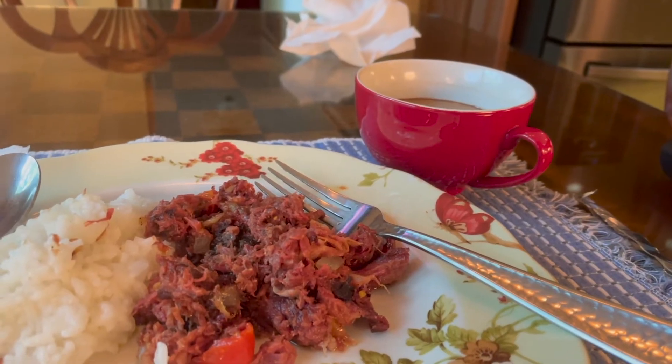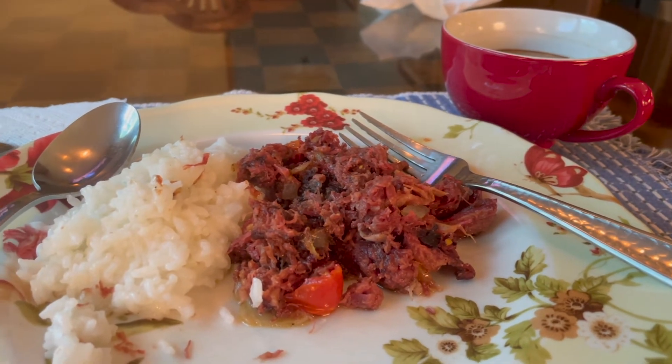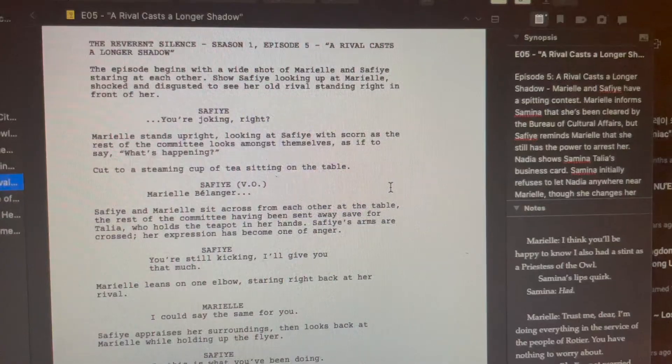I don't have a lot of footage from Friday, but I had corned beef for lunch. Man, I love corned beef. And also, I got some more work done.